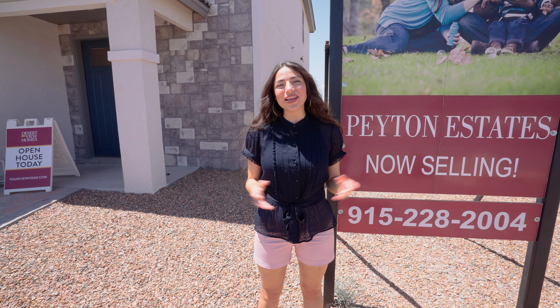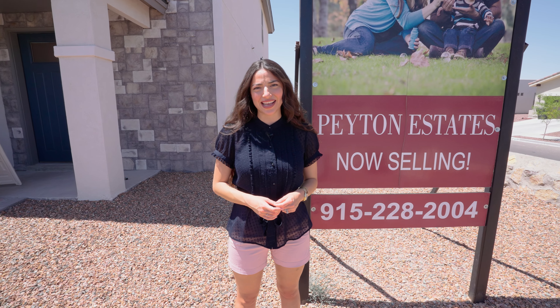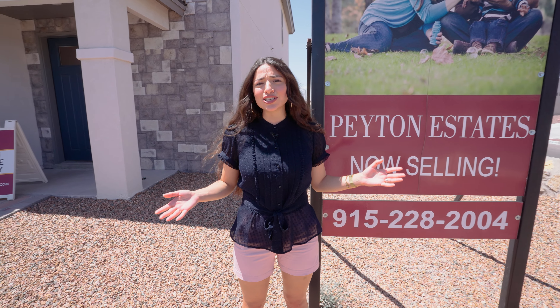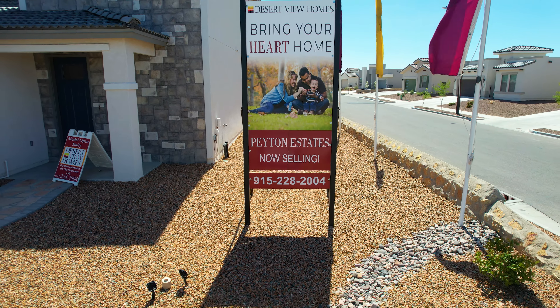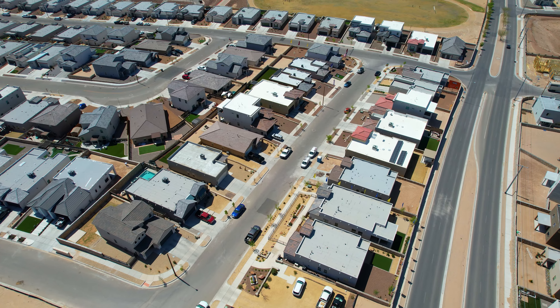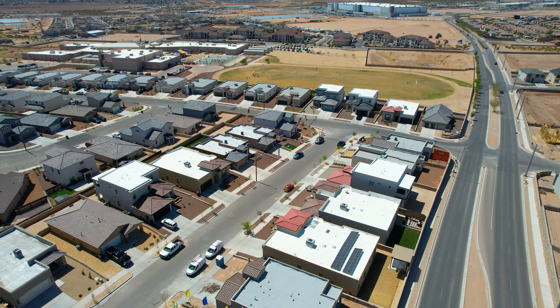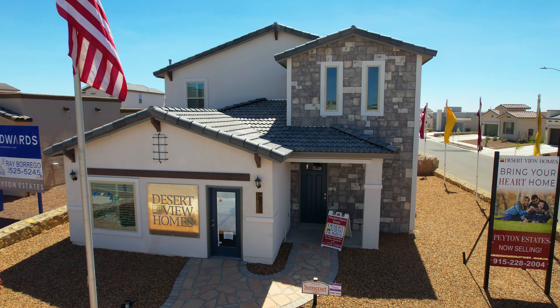Hey y'all, I am standing at the model in our Peyton Estates community here on the far east side of El Paso, Texas. This community has so many special things to offer, but let's go inside and talk to the expert himself. All right, now I'm inside the model here at Peyton Estates with the expert, David himself.